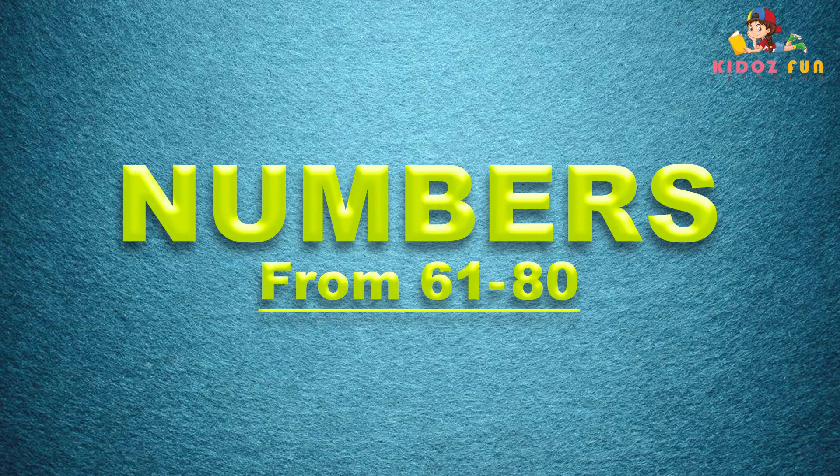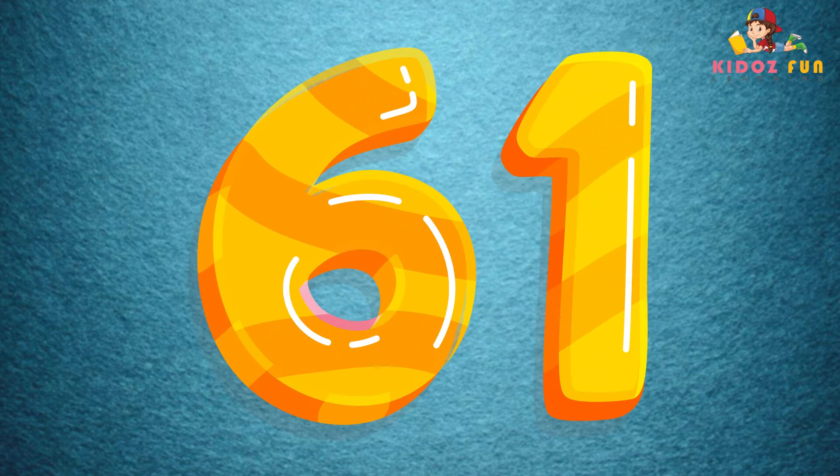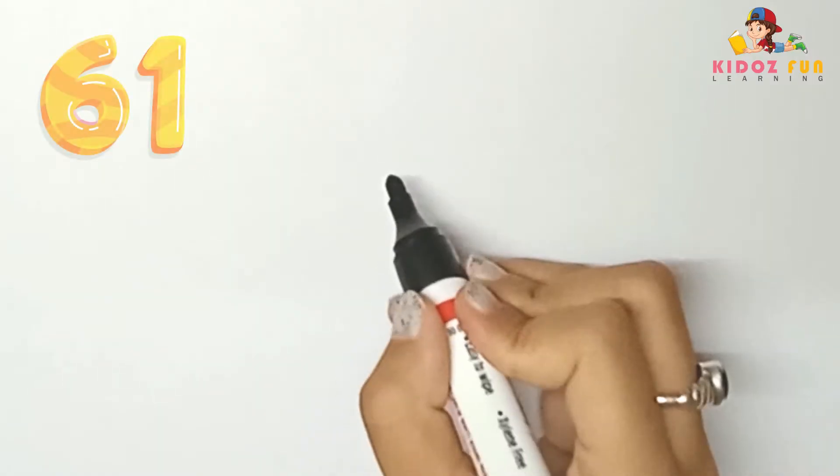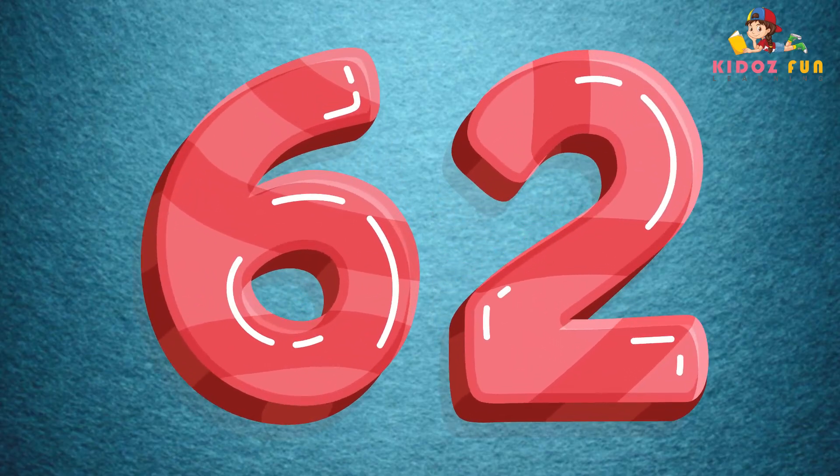Hey kids, let's learn about numbers from 61 to 80. 61, let's write number 61. 62, let's write number 62.